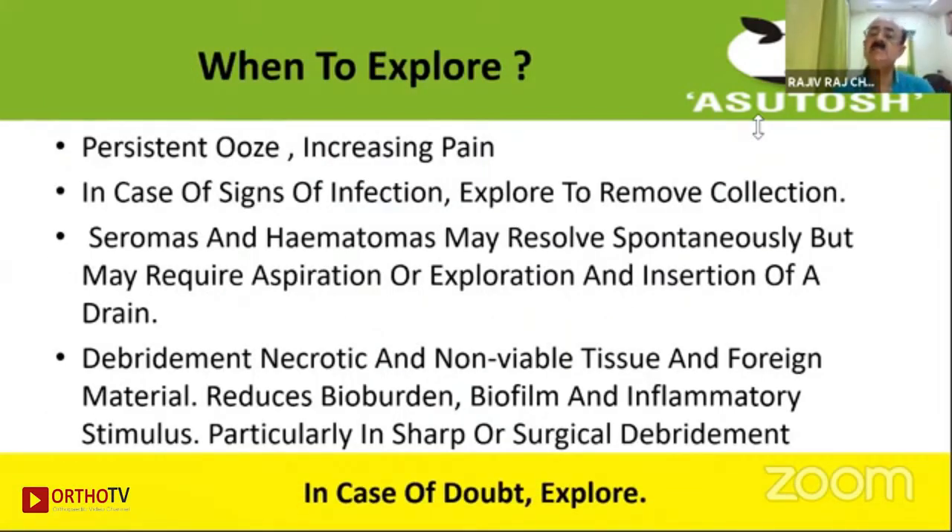When to explore is a matter of debate. Whereas maybe 5–15 years back there was a long delay before exploration would be undertaken, today we understand that the earlier we explore, the better it is. If there is a persistent discharge, increasing pain, any sign of infection, or a fairly large seroma or hematoma which may not resolve spontaneously and can get secondarily infected, one may undertake exploration. Debridement of necrotic and non-viable tissue reduces the bio-burden and helps early healing. In case of doubt, always explore.